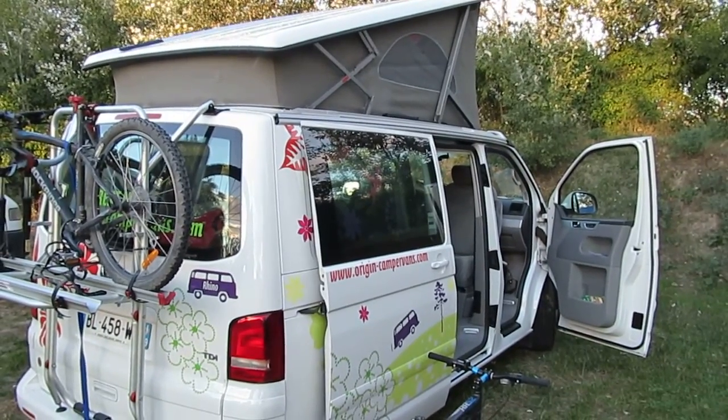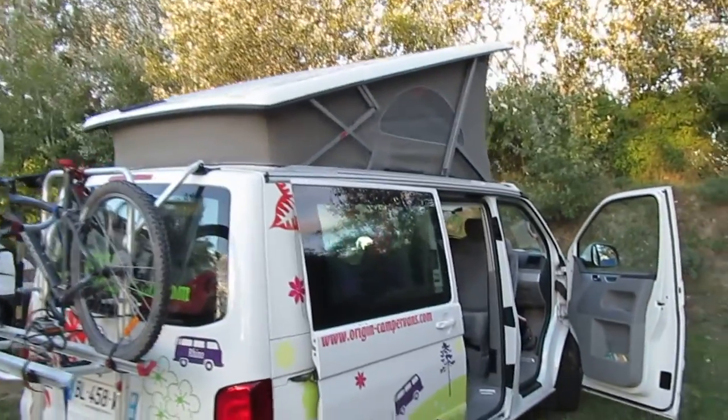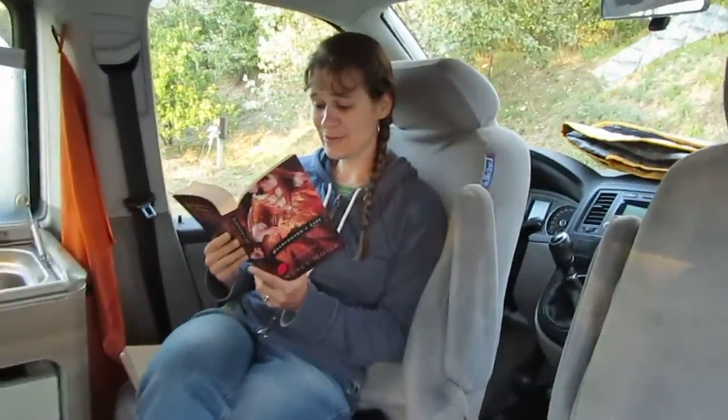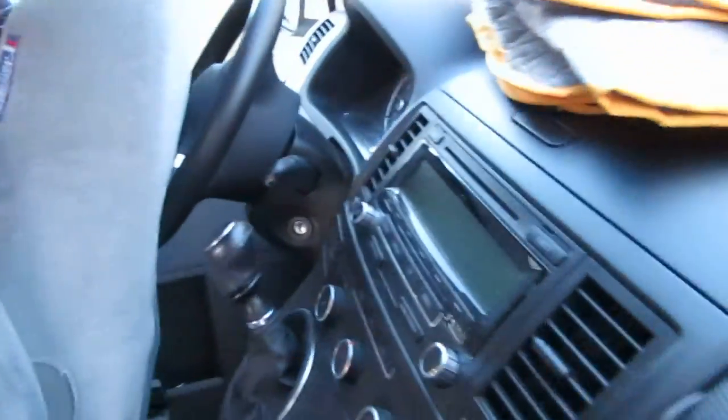Hey everybody, I thought I'd give you a video tour of what our van is like. So this is us at our campsite with the pop top up. We're getting dinner ready here — Christy's just reading. Both of our chairs are turned around. This is the view that we get most of the time when we're driving out the front window, with navigation and all sorts of fun stuff over here.